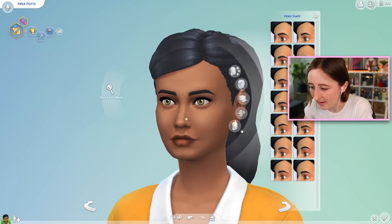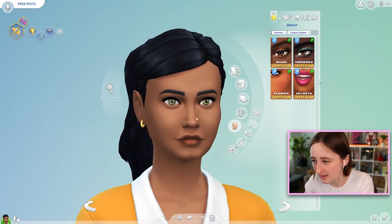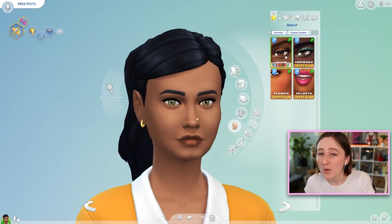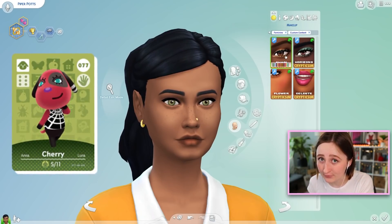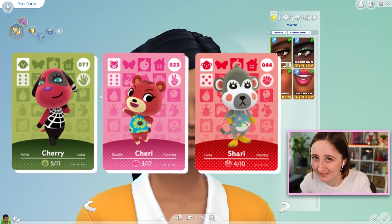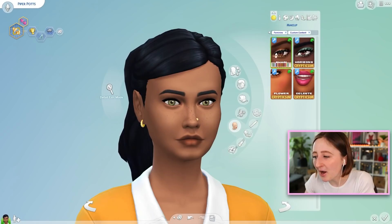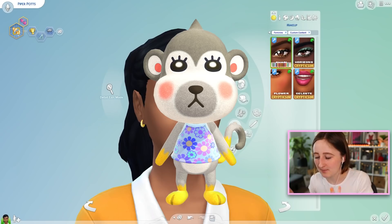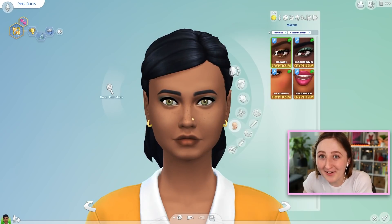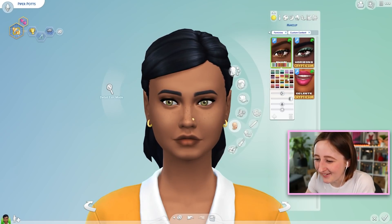Let's take all her makeup off for now. Nathan made two eyeshadow sets, a blush, and a lipstick. This one is called Shari. Some people pronounce it Sherry — I always say Shari because there's already villagers called Cherry (C-H-E-R-R-Y) and Sherry (C-H-E-R-R-I). I always call this one Peahands because she's a monkey with yellow hands inspired by monkeys that pee on their hands. Anyway, it's a really nice eyeshadow.